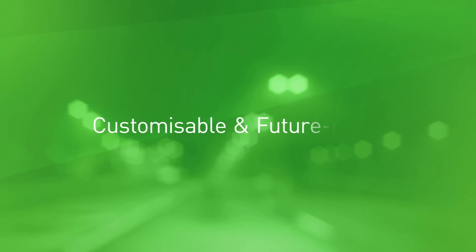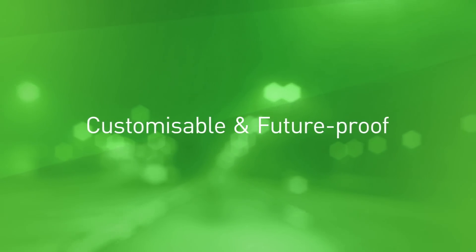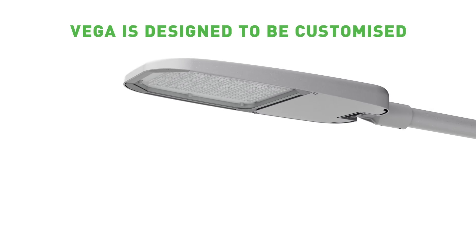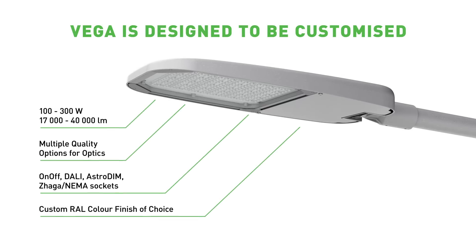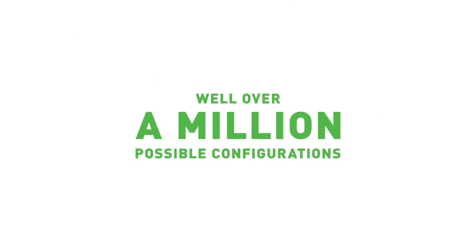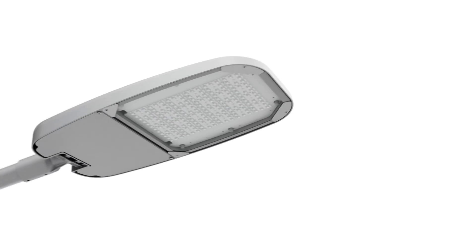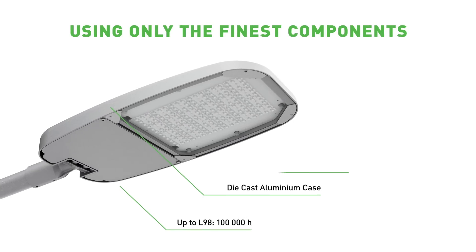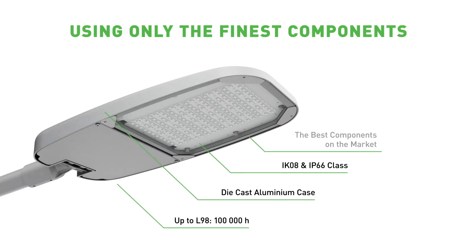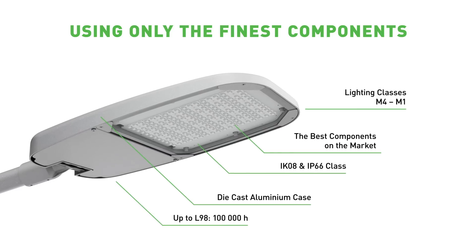Vega is designed to be customized, but it also comes in several off-the-shelf varieties. The customization options give Vega well over a million possible configurations. Your custom needs are not an extra hassle — it's part of what we do to meet your demands while still ensuring delivery on time.